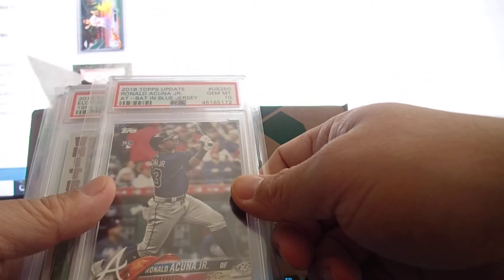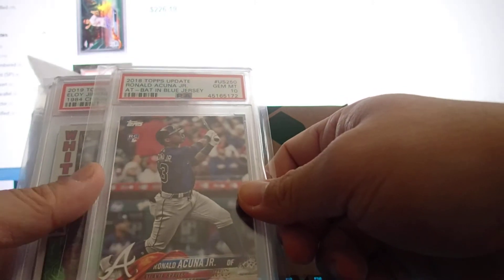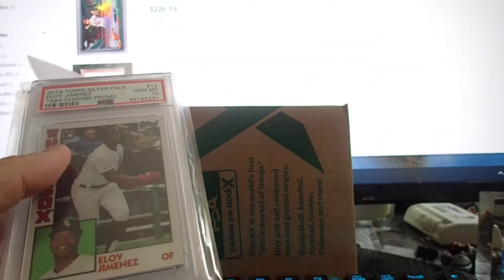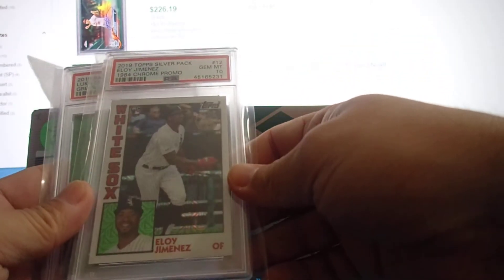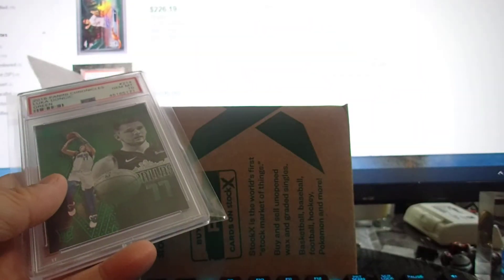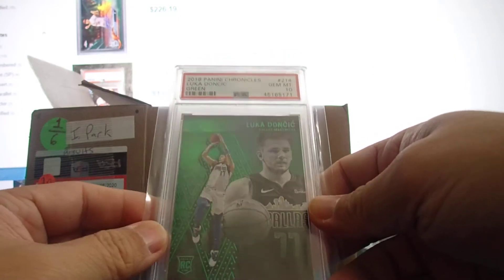I had crossed a BGS 9.5 to PSA and it came back PSA 9, so I sold it before the pandemic. Made a little bit of money but not much. Still, it's a good rookie card to have. Next is an Eloy Jimenez silver Panini promo card, PSA 10 — nice looking card.